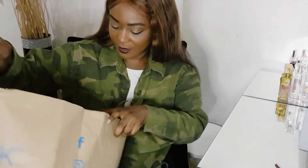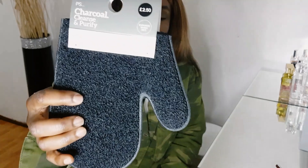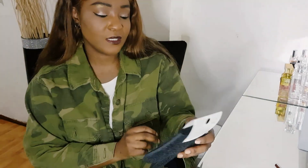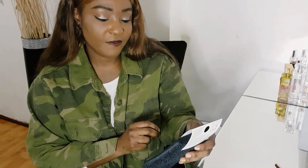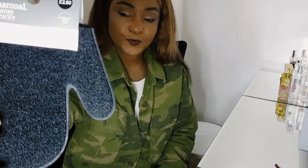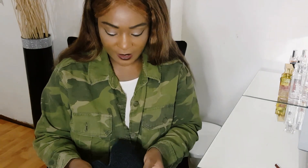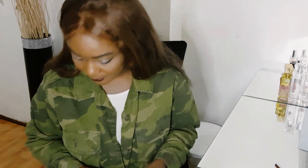In this big bag I've got a charcoal cleansing purifying exfoliating sponge. That was £2.50 — quite nice to exfoliate the body. I was already talking about exfoliation so this fits right in.